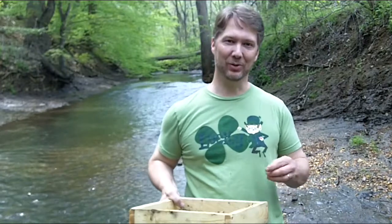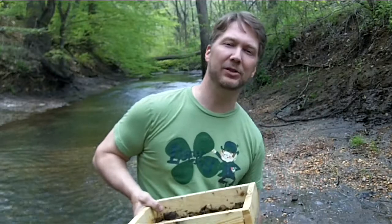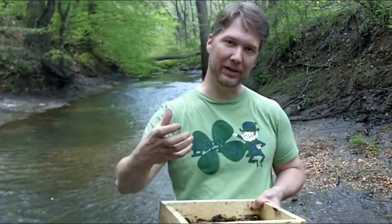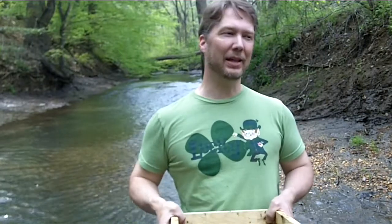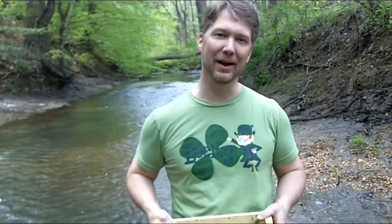Here's a shark tooth, about 65 million years old — it's a nice size one. We have lots of fossils here from the Cretaceous period. We'll have shells, squid guards, which is basically like a vertebrae from a prehistoric squid, and that's what's most prevalent here — a lot of shells from 65 million years ago.